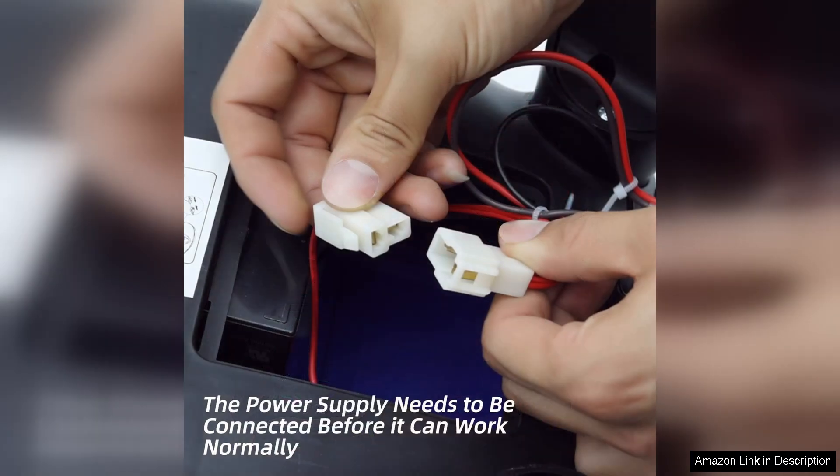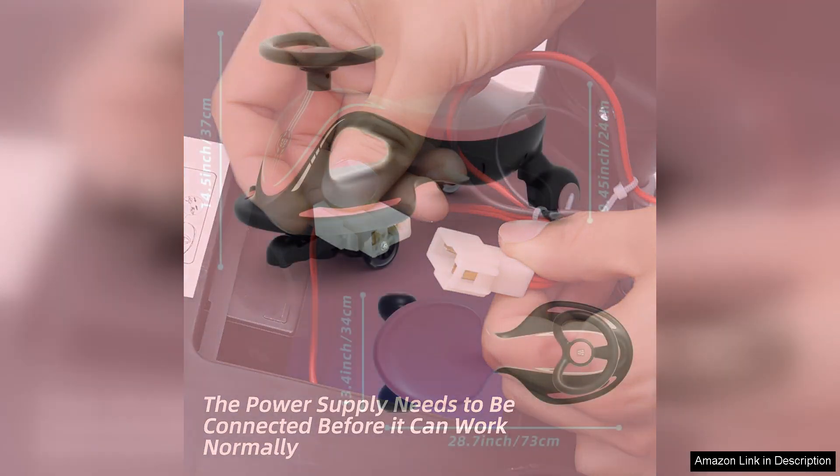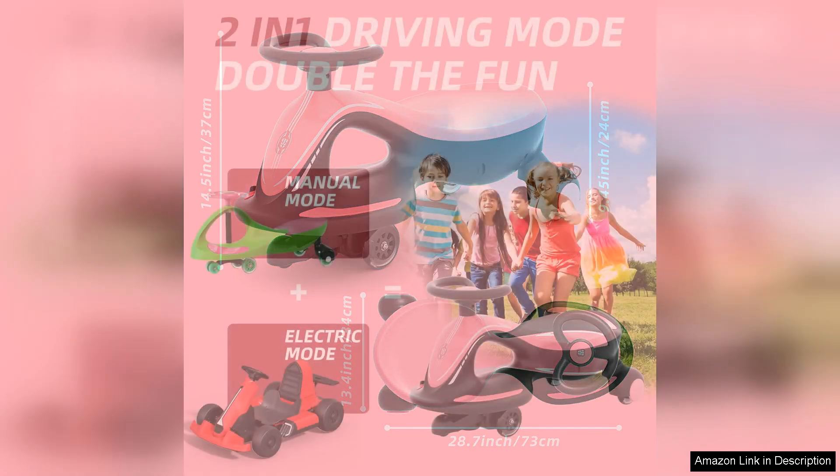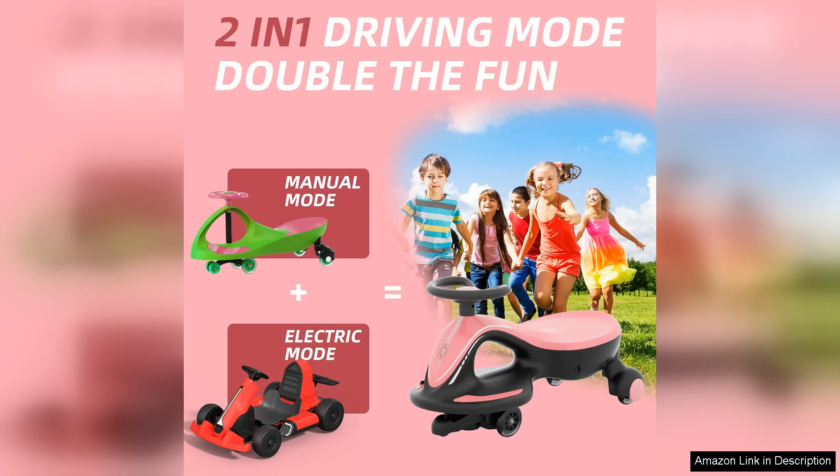Safety is a top priority with the XJD Wiggle Car. It features sturdy construction and a wide base, making it stable and secure for little ones. The durable wheels glide smoothly on various surfaces, ensuring a comfortable ride. Parents will appreciate the attention to detail in the design, including the absence of sharp edges, allowing kids to ride with confidence.